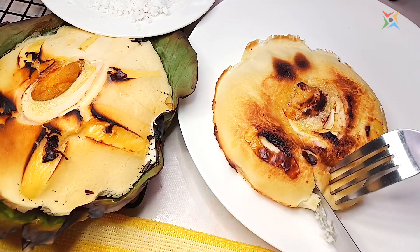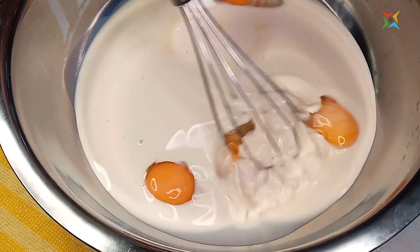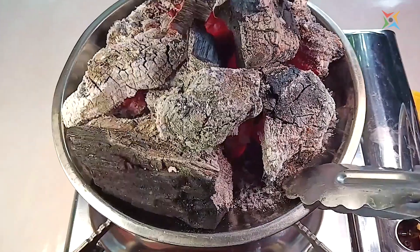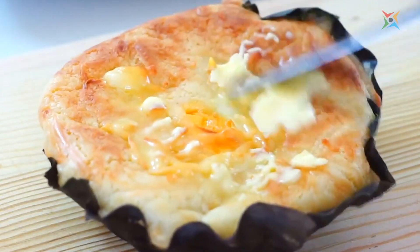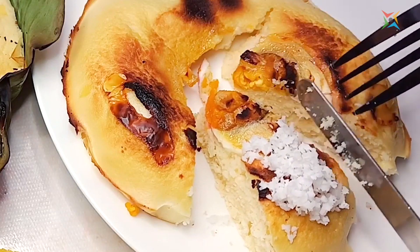Bibingka is a type of baked kakanin or rice cake. They are primarily made of coconut milk, rice flour, and eggs. Then they are baked inside clay pots lined with banana leaves on top of live hot coals. They are delicious when freshly baked, especially topped with a generous amount of butter, shaved coconut, and muscovado sugar.